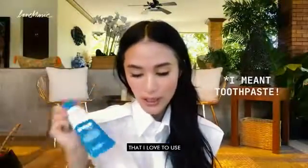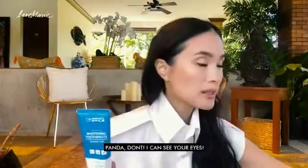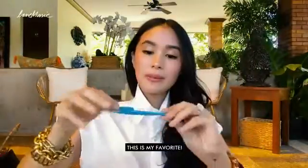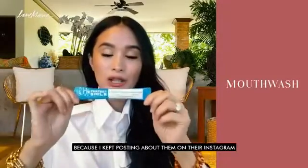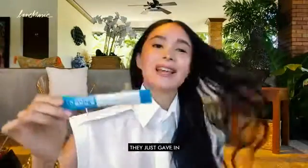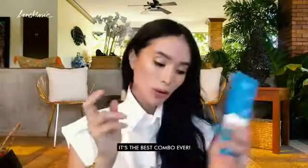This is a whitening toothbrush that I love to use. I drink a lot of coffee and tea. Panda, don't go. This is my favorite — I'm actually working with them now because I was so vocal about it on IG. This is Perfect Smile, and I can't live without the two — it's the best combo ever.